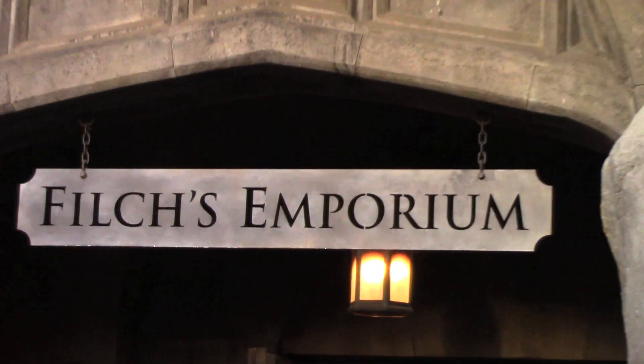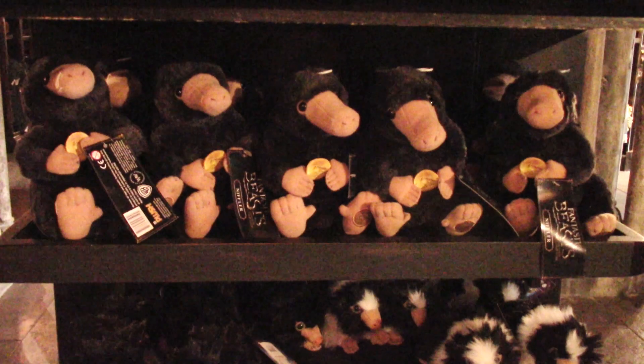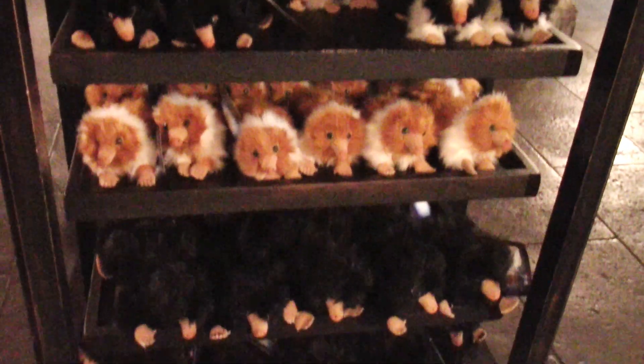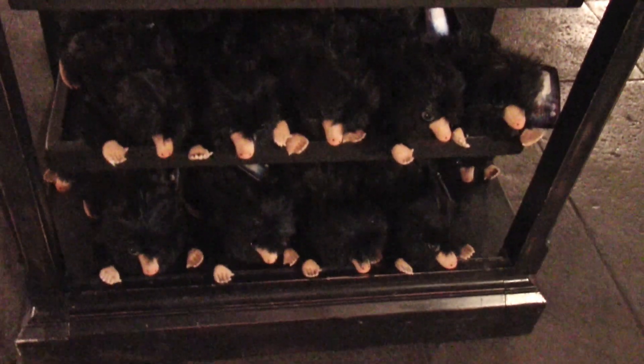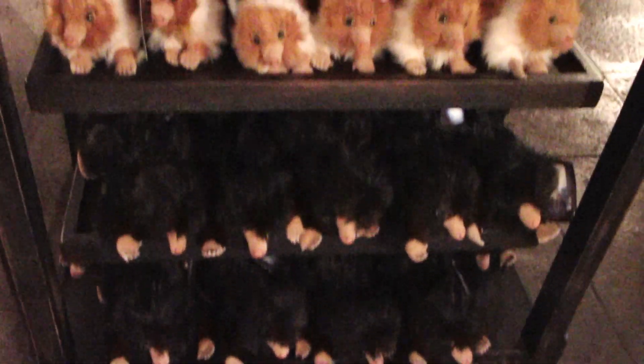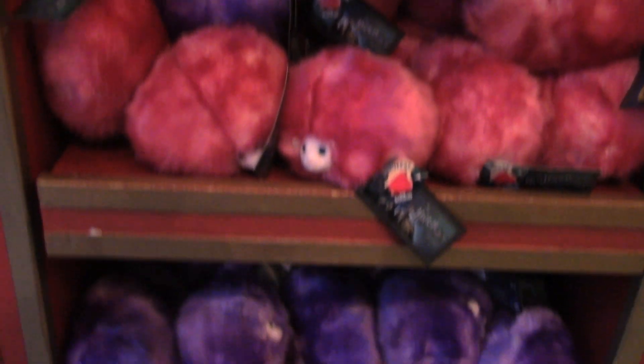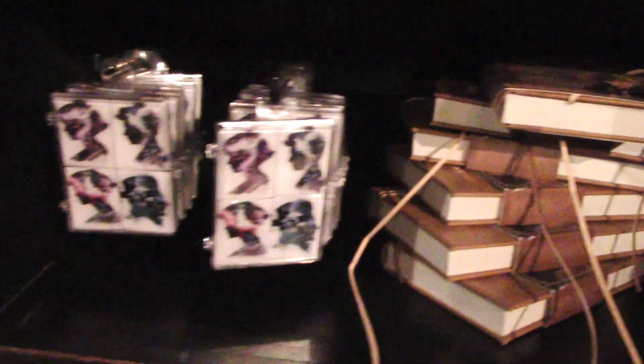Let's check out what they have here at Filch's Emporium. These little guys are called Nifflers — they can search for anything that's metal. There are different types of Nifflers, as you can see. You can adopt one of these little guys, just like you can with the Pikmi Puffs over at Zonko's.